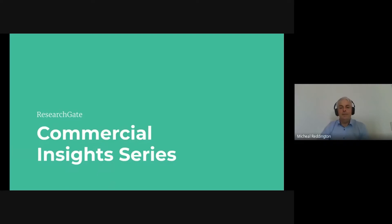Hi, my name is Mick. I'm the ResearchGate Marketing Solutions Head of Direct Business. My team and I support senior marketers working in science to help them connect with researchers online in order to achieve their business and marketing goals on the ResearchGate platform.